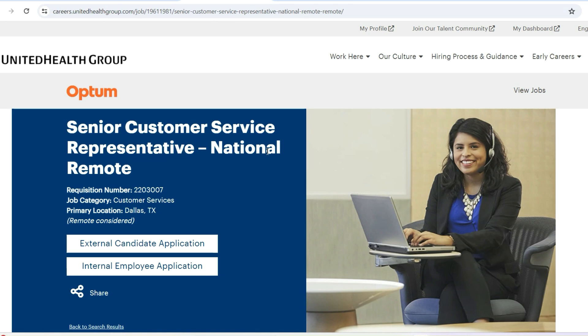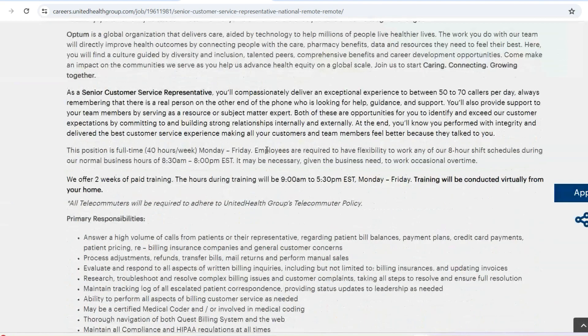The very last role with United Health Group and Optum is Senior Customer Service. This is also a national remote role. With this opportunity, you are also offered paid training — about two weeks for this particular role — and the training is going to be conducted virtually. Just as the title implies, you are going to be on the phone, working with customers over the phone to answer any type of questions they have.